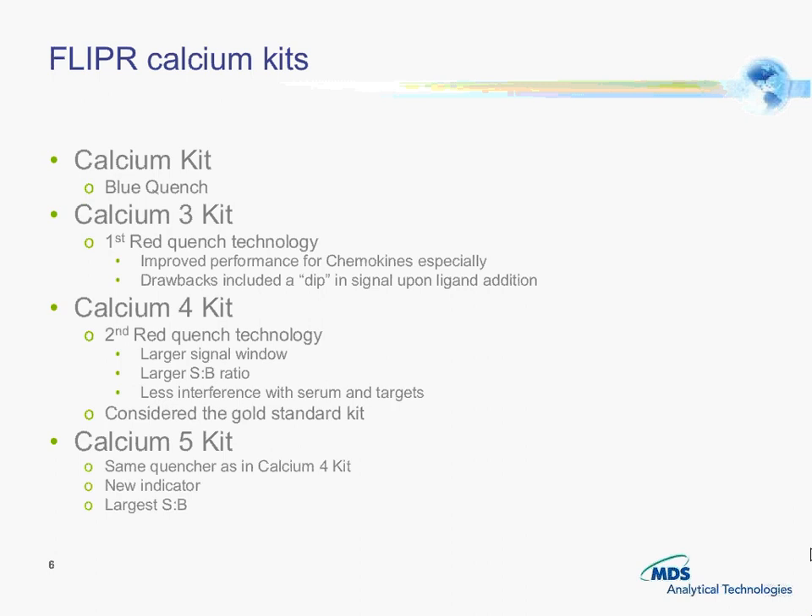We started with our Calcium 3 kit, which was the first red clinch technology. The Calcium 4 kit improved the signal-to-background ratio, and with the clinch technology we had reduced interference with serum, which helped expand our ability to see some targets. The Calcium 5 kit has the same clinch as Calcium 4, but it has a novel indicator dye which gives a bigger signal window.